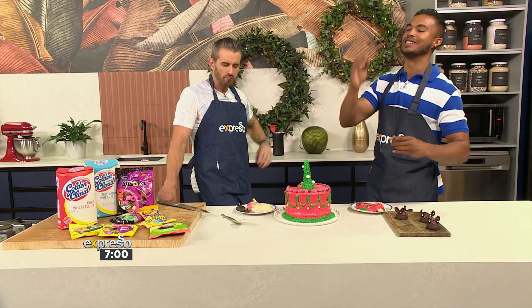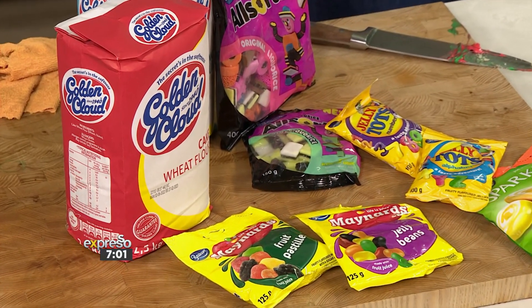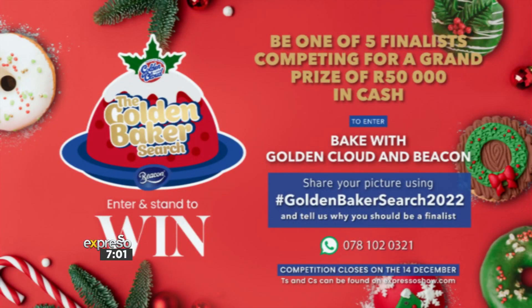Well, Mzanzi, the choice is yours — we obviously can't decide. Head over to Expresso and Golden Cloud social media platforms to vote for your favorite bake. The entry with the most votes will be announced as our fourth Golden Cloud finalist. Remember, there's still one last week to get your entry in and stand the chance to win the grand prize of 50,000 rand in cash. The winning contestant and chef duo will be crowned live on Expresso. To enter, bake with Golden Cloud and Beacon, snap a picture, and share your bake using the hashtag GoldenBakerSearch2022, and tell us why you should be a finalist.